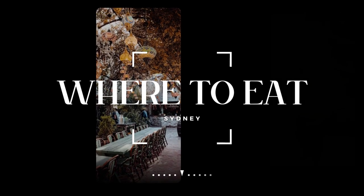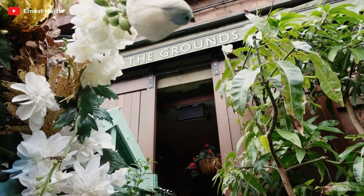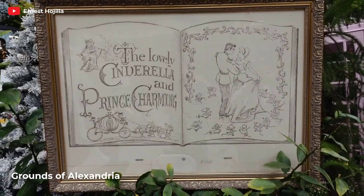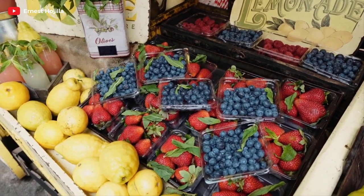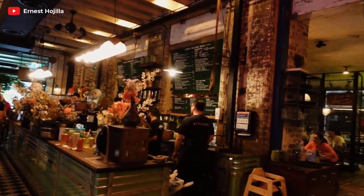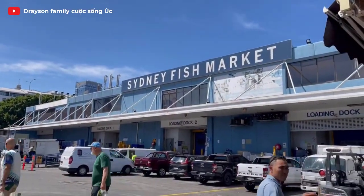Let's dive into the culinary delights of Sydney. First up, we have the Grounds of Alexandria, a truly magical dining destination. Picture lush gardens, rustic vibes, and delicious food — it's a feast for the senses. Indulge in their mouth-watering brunch options, sip on specialty coffee, and treat yourself to some delectable pastries. The Grounds is not just a place to eat; it's an experience you won't want to miss.